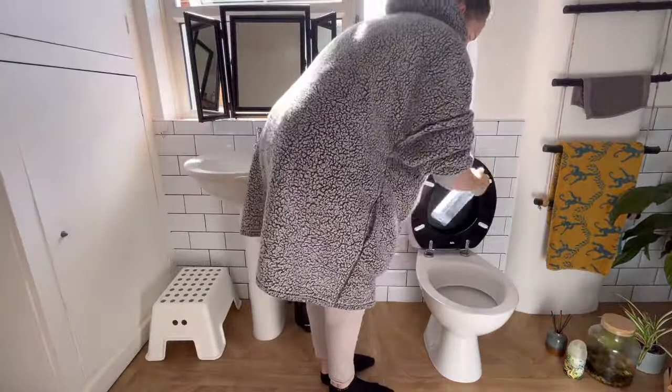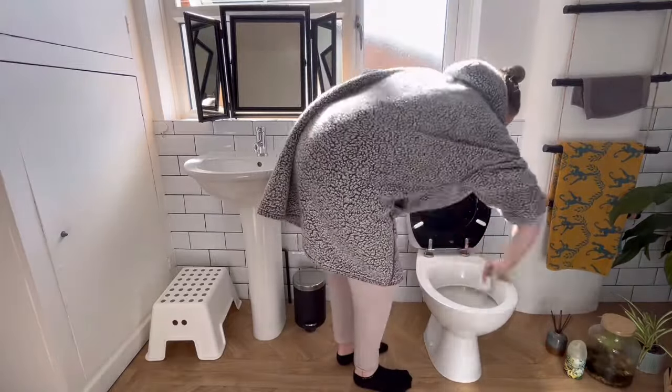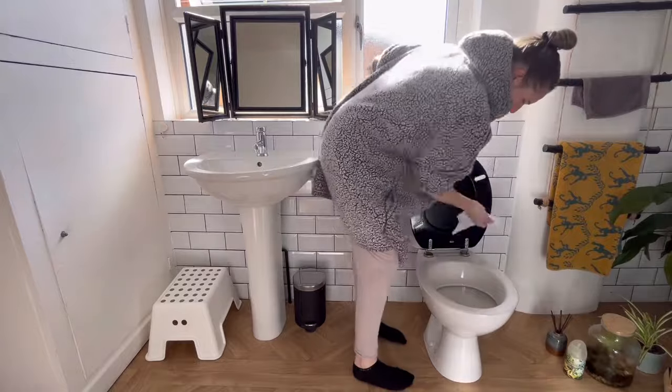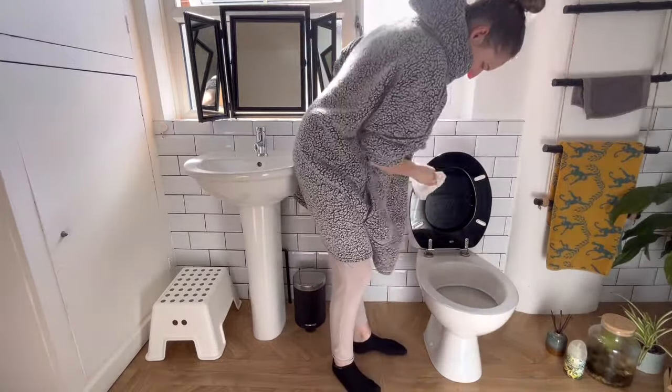I'm just spraying down the toilet with some antibacterial spray and then doing the lazy girl clean with some toilet roll. This way you don't have to use cloths and it's just a quick and easy way to get the toilet nice and clean.